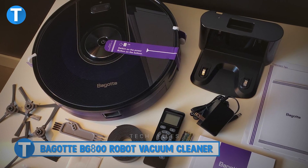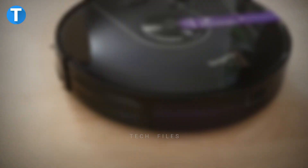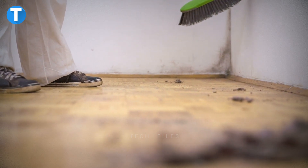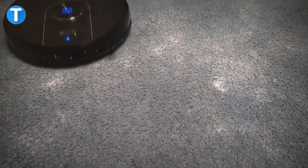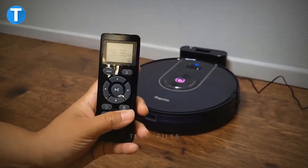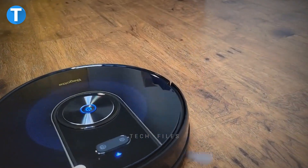Bagot BG800 Robot Vacuum Cleaner. With a strong suction power of 2200 Pascal, the BG800 Vacuum Cleaner picks up any dirt or dust from your floor. When cleaning, the vacuum cleaner uses its smart navigation systems to go through the whole floor without missing out on some parts or repeating an already cleaned spot. Select one of the numerous cleaning modes and three levels of suction power to clean your floor, rug, or furniture thoroughly.